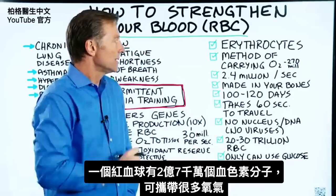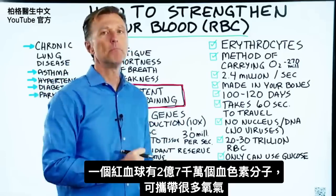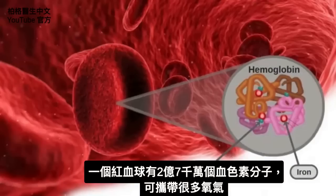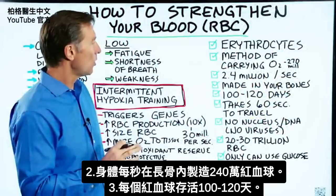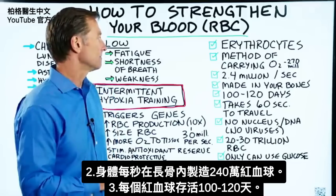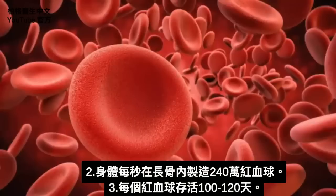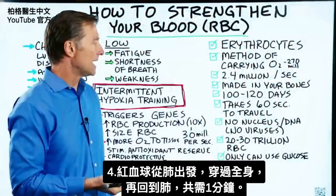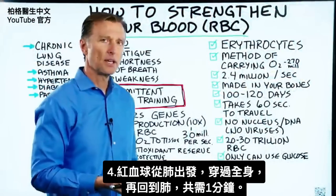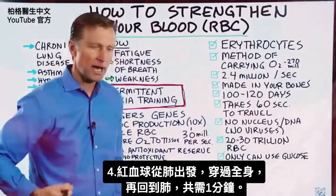In one red blood cell, you have 270 million hemoglobin molecules, so it's quite a bit of oxygen that cell is carrying. Your body makes 2.4 million red blood cells every single second, and they're made in a factory inside your long bones. A red blood cell will last between 100 and 120 days, and it takes about one minute for a red blood cell to travel from your lung all the way through your body and back to the lung.